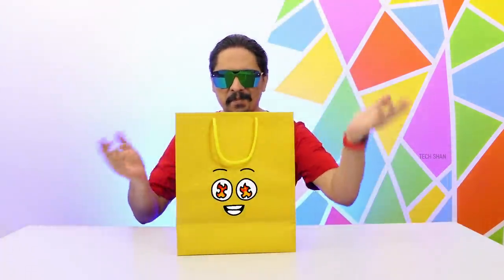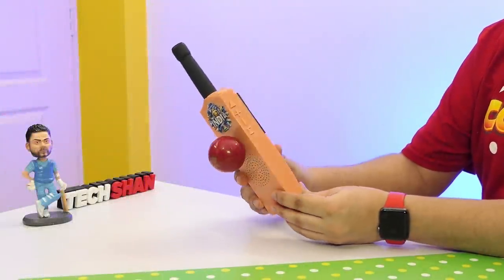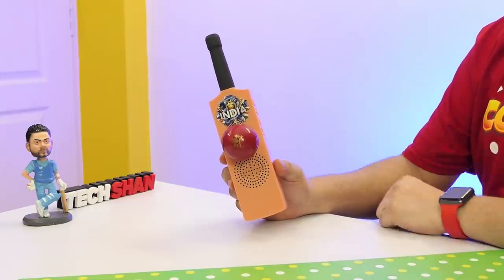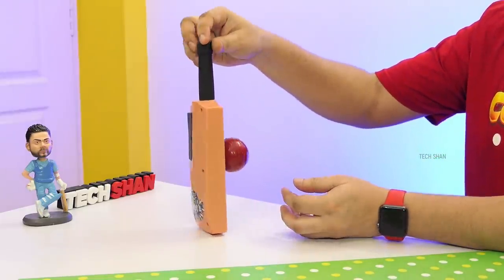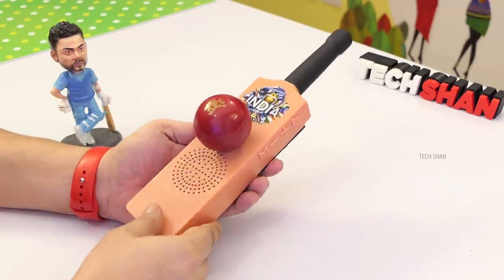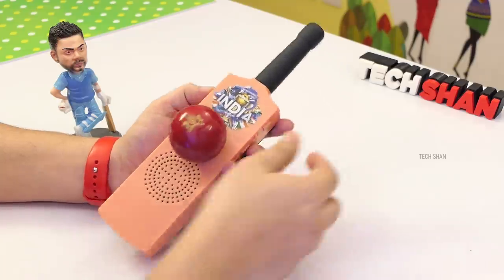First on my list will blow you away, especially cricket fans. Check this out — a mini cricket bat and ball. What if I tell you this is an amazing Bluetooth speaker? It really is a Bluetooth speaker designed like a cricket bat, which has some amazing audio output with ample connectivity options. The build is all plastic and good enough, and the handle is rubber.